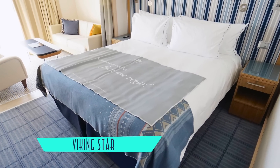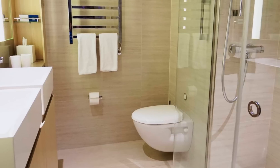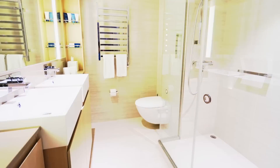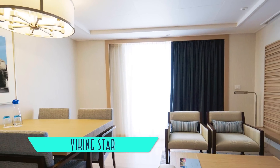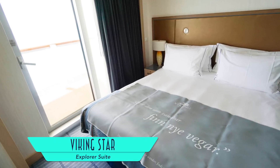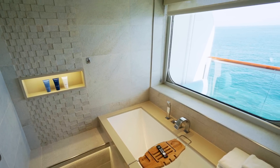Stepping up in increasing size and amenities is the Penthouse Junior Suite — a wider room with his and hers sinks and an even larger shower in the bathroom. The lovely Explorer Suites occupy the forward and aft corners of the ship, with a separate living room and bedroom, and a luxurious shower and tub combo with a view.